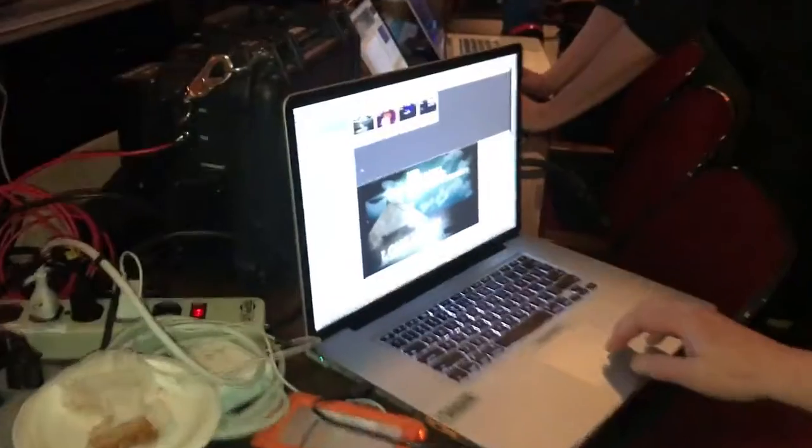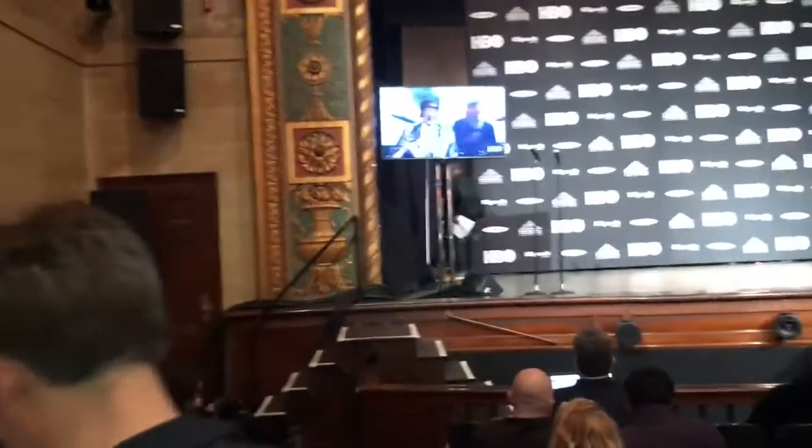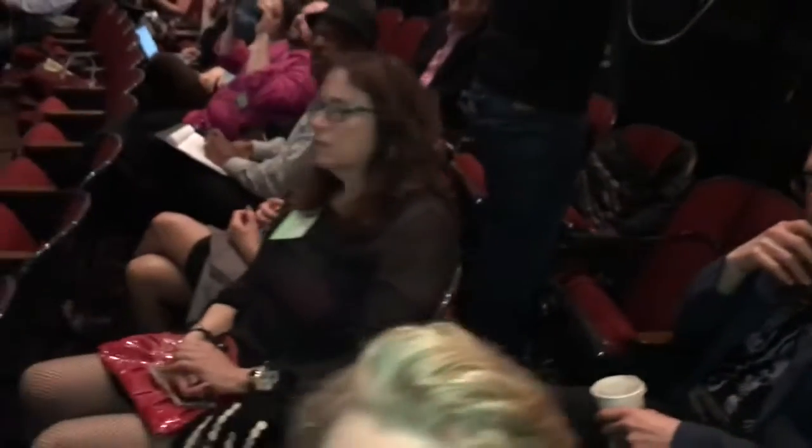And now we're moving into the press room. This is someone editing with very old software — Final Cut 7. Ten is the best. These are all music journalists from around the world.